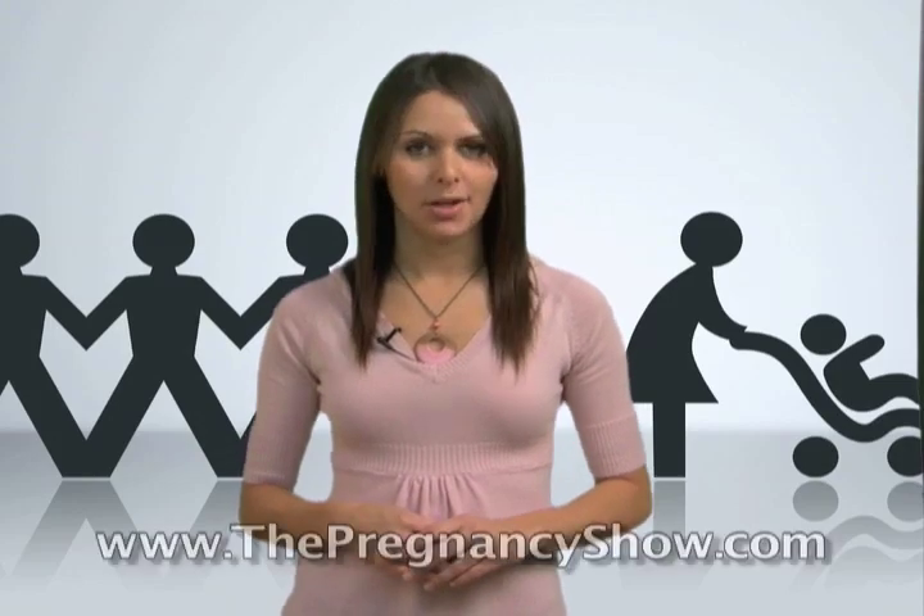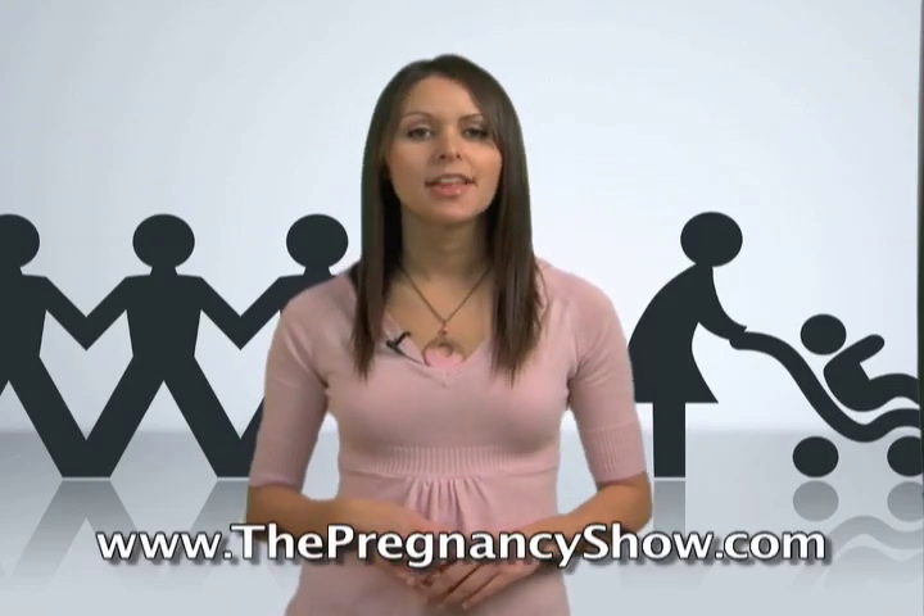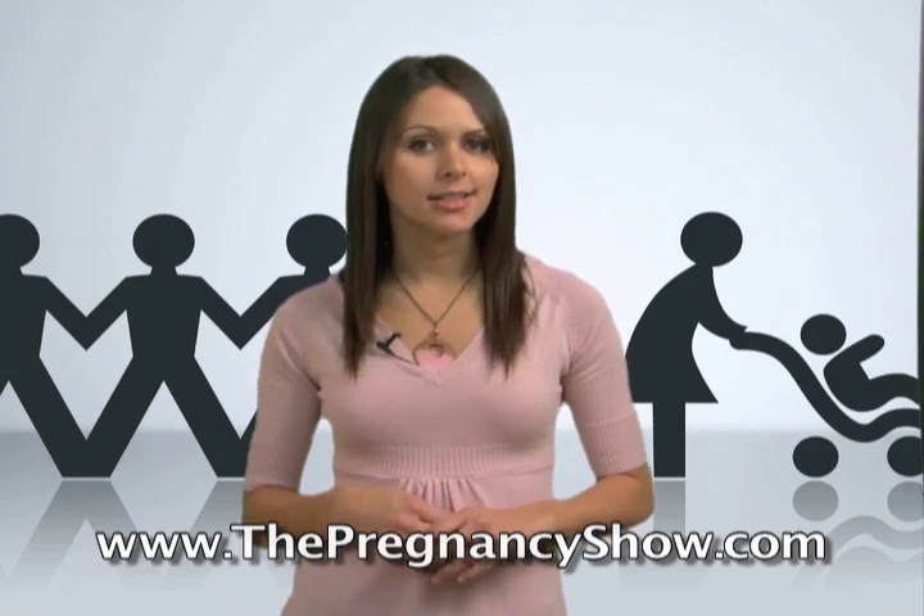Hi everybody, I'm Melanie of Raposo and welcome to Mommy's Minute. The contraceptive ring is much like the pill in that it releases estrogen and progestin to prevent ovulation. The ring itself is flexible and is inserted into the vagina.